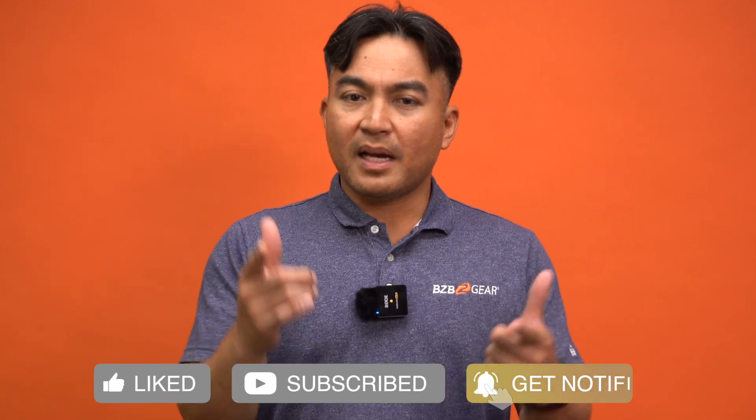We appreciate you for tuning in, and if you made it this far, make sure to hit that like button. If you're into tech tips, subscribe to BZB TV — we'll have more videos on ProAV, broadcast, and technology around that industry. If you have any questions, visit us at BZBGear.com. Thanks for tuning in, we'll catch you on the next tech adventure.